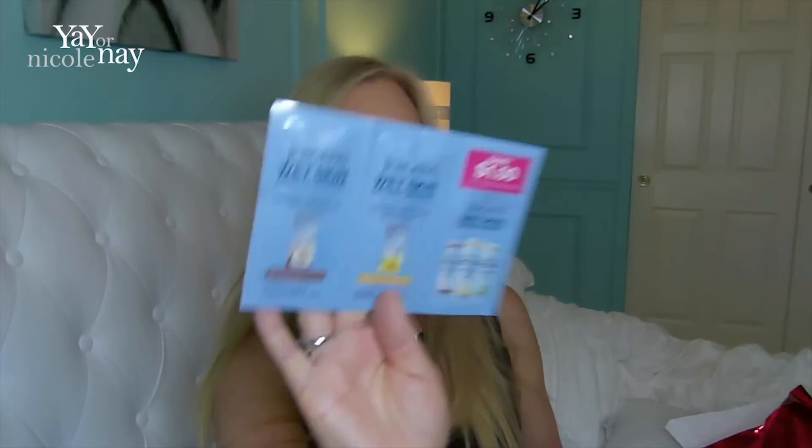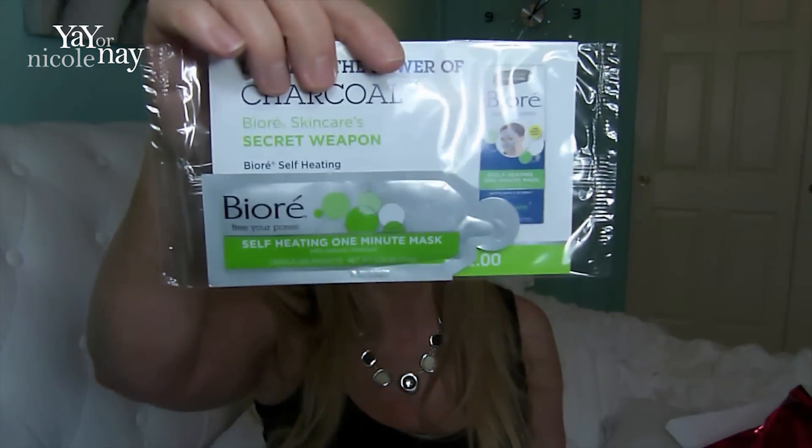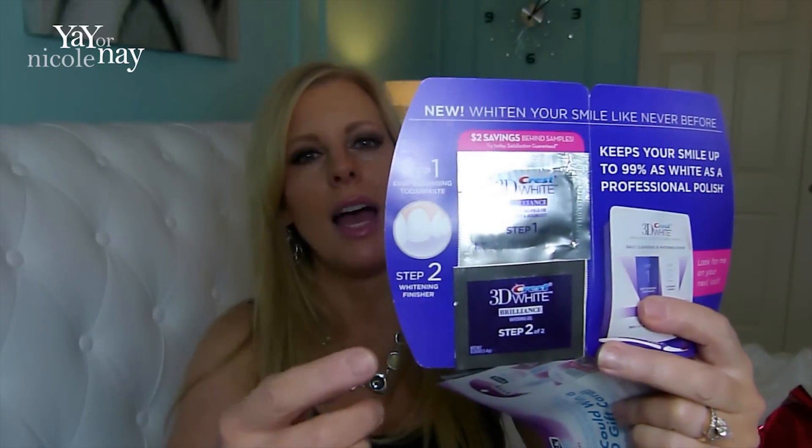We also got a bunch of little samples: a Jergens Wet Skin Moisturizer with a dollar-off coupon; a Biore Self-Heating One Minute Mask — I love masks, so that'll be fun to try. And then this teeth-whitening two-step foil pack — I got this in something else recently and I cannot believe what a difference it makes. You brush with step one, spit but don't rinse, then brush with step two for one more minute. I noticed a huge difference after one time. I went to Target to buy more and they were out — this stuff rocks. Also a Nivea Essential Moisture little packet.